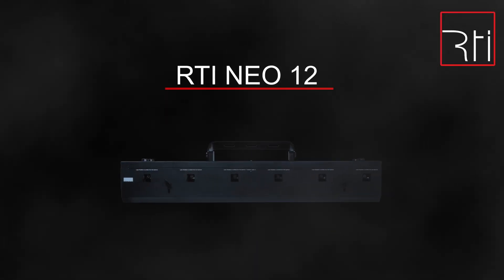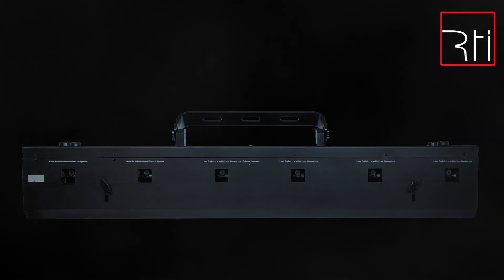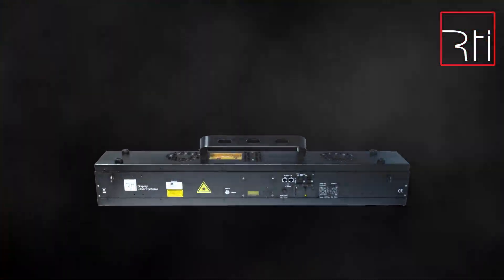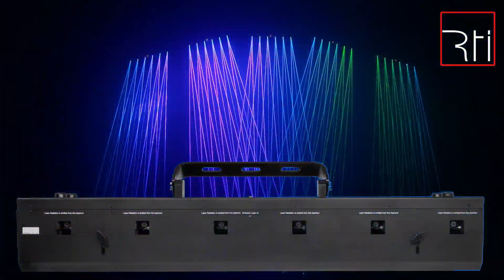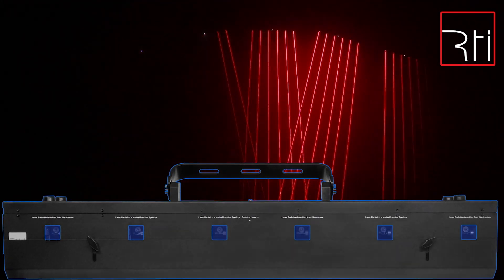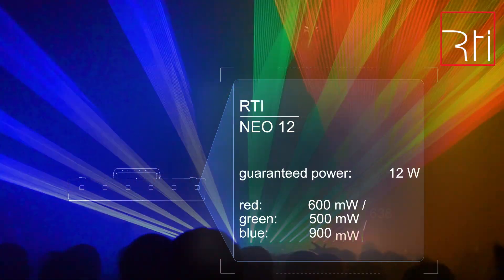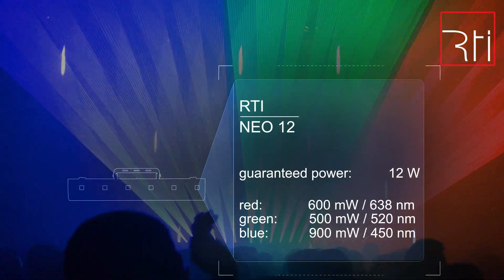Introducing the RTI NIO 12 Laser Array Bar with individual scanning per aperture. The RTI NIO 12 have 6 laser outlets, each of them equipped with full color mixing RGB laser sources and individual full scanning capability. The overall output power of the RTI NIO 12 is 12 Watt, each output consisting of 600 mW red, 500 mW green, and 900 mW blue, which mix up for an excellent white balance.